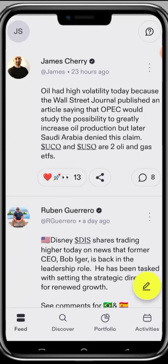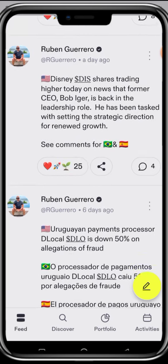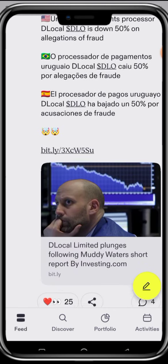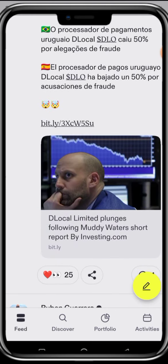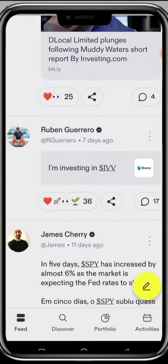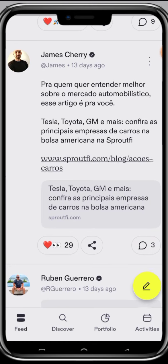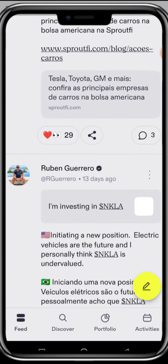In today's video, I'm going to teach you how you can use the Sproutfi app. What you're seeing right now is the feed of the app. Here you can actually post about any particular stocks that you have knowledge about, explain details, the ones you are buying and what you're going to do with the stock. You can see these are investors posting about their buys, which gives you an opportunity to learn from them.